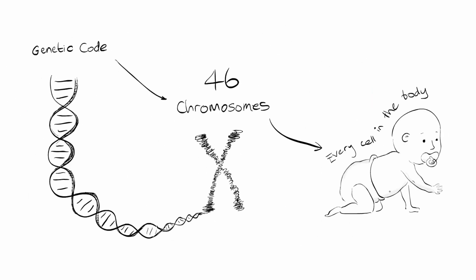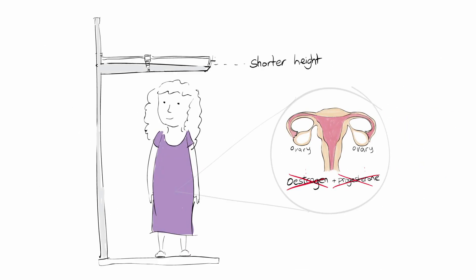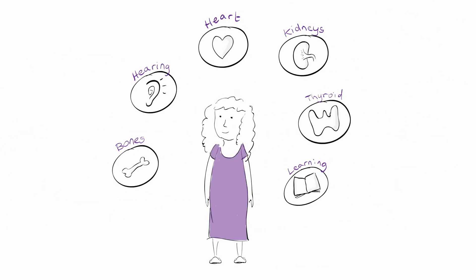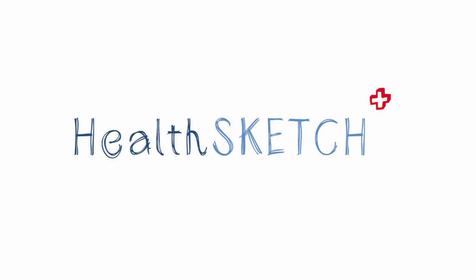In this health sketch, we've talked about the genetic cause of Turner syndrome, the main features of short height and ovary problems, how this can be treated with hormone therapy, and the wider symptoms that can occur. We hope this health sketch has been helpful for you and those around you. Health sketch — health for all to see.